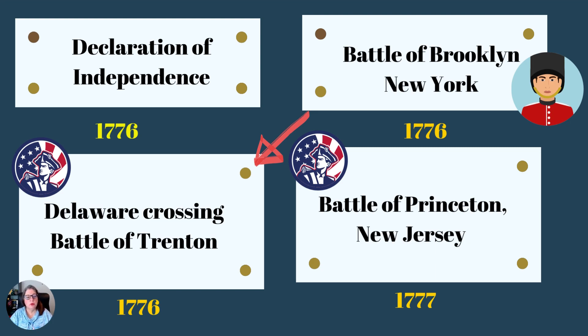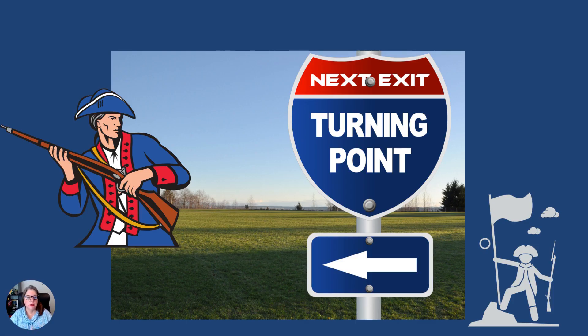He follows that up quickly in January with the Battle of Princeton — both victorious wins, major turning points, and a morale booster. The Continental Congress continues to put their support behind Washington. He's proving himself to be a leader, and the Continental Army is proving that it can fight against the British Army.